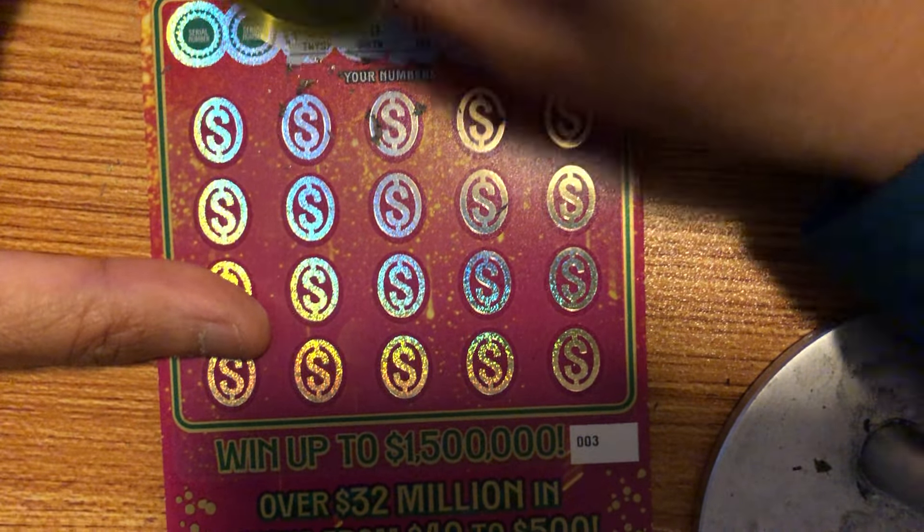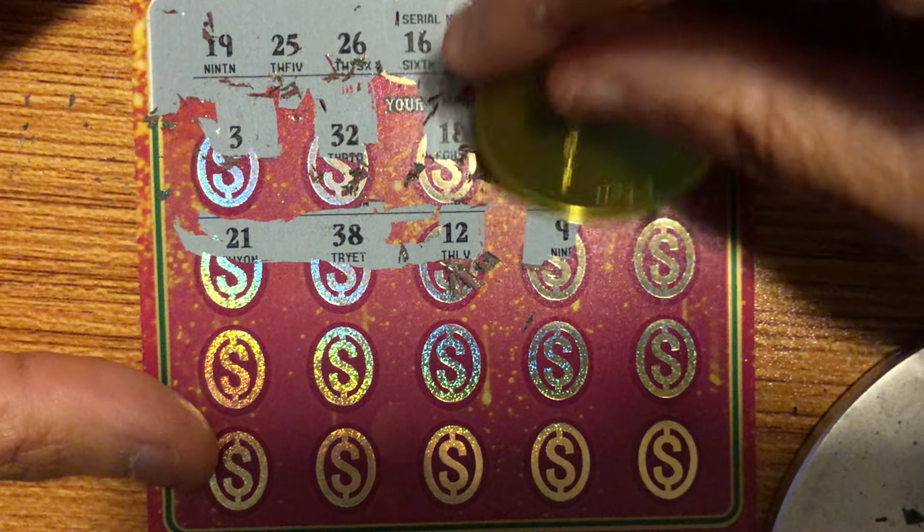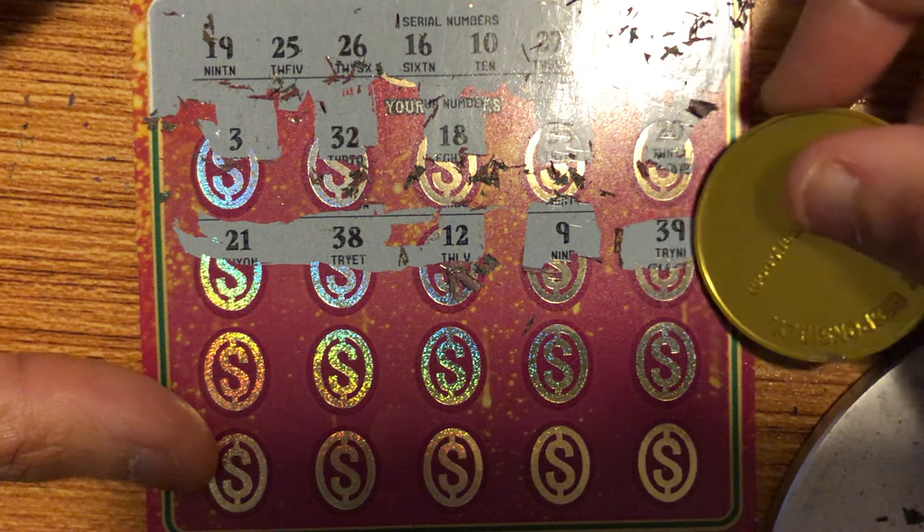21 and 38 — don't see it. 12, 9, and 12 — no. 35 — do we have a 35? No, we have a 25. 23 and 24 — we have a 25. 22 — no. 17, 17 — got 37 and 16 — no. 7 — no. 33 — no.